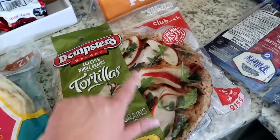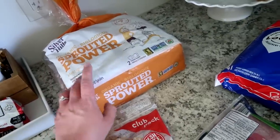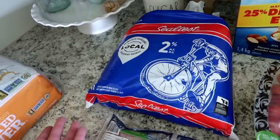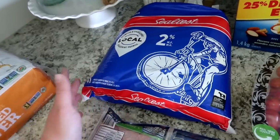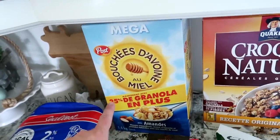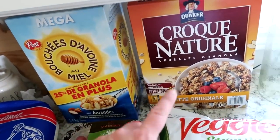We also got tortillas — Taco Tuesday is always on the menu and my kids love to have their tacos in a wrap. Then we got some Silver Hills sprouted bread. Shane wanted cereal so we also got milk. We rarely have milk — we haven't bought regular cow's milk in a very long time, usually just almond milk.